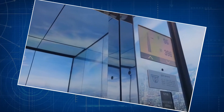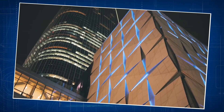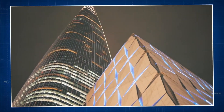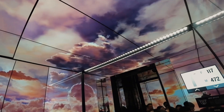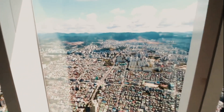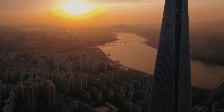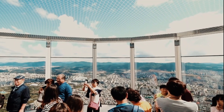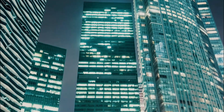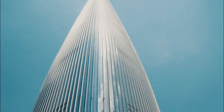Beyond its height, Lotte World Tower's design holds unique and cool elements. Inspired by traditional Korean ceramics, the tower boasts a tapering shape, reducing wind resistance and adding an artistic touch. With 123 floors above ground and an additional six below, it stands as a remarkable blend of tradition and modernity. The sky deck, suspended at a breathtaking height, offers an unobstructed view of the city — a thrilling experience for those daring enough to ascend to its uppermost reaches.